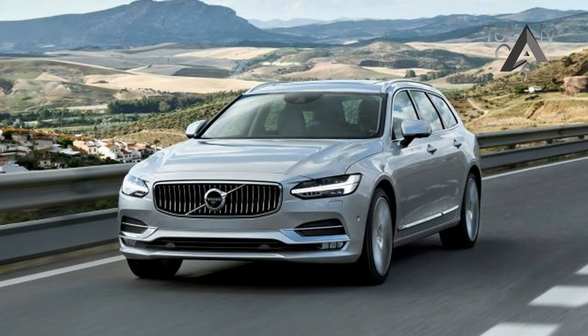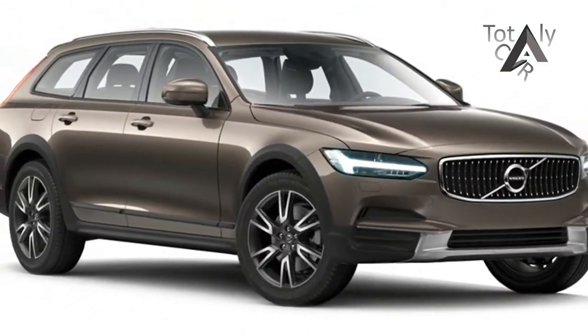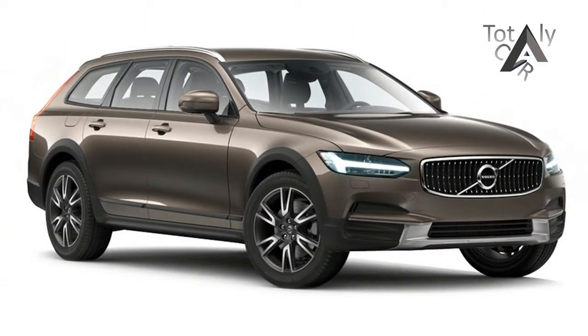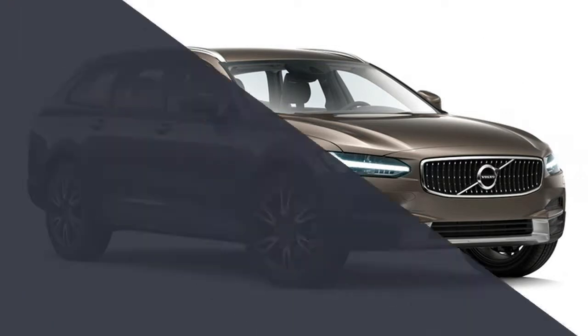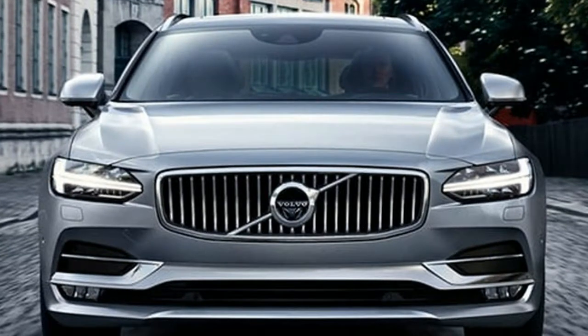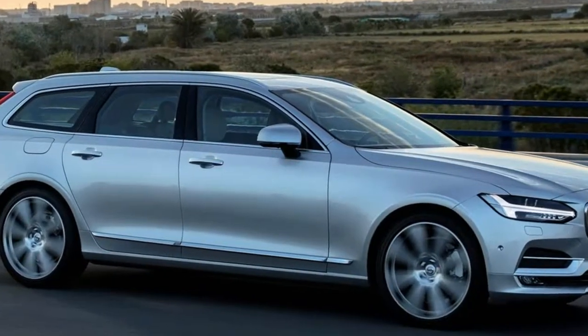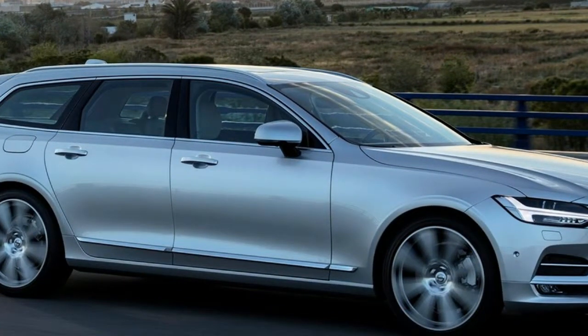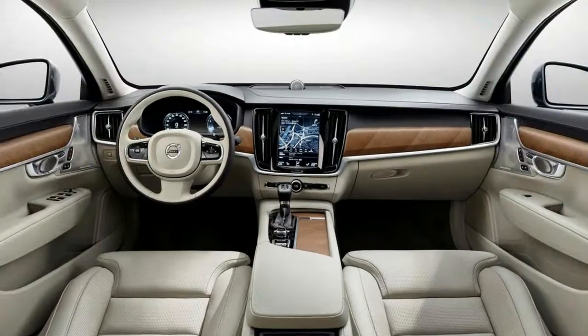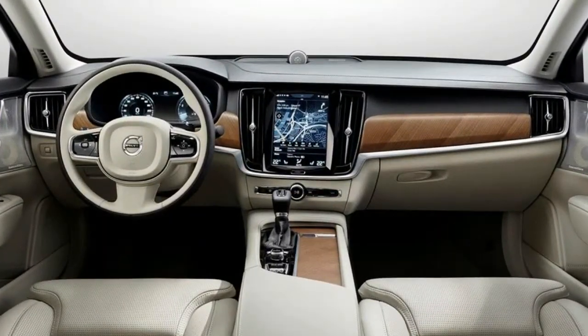For 2017, the only available drivetrain configuration is the T6 model, which comes with a supercharged and turbocharged 316 horsepower 2.0-liter inline-4, an 8-speed automatic transmission, and all-wheel drive. It carries a $56,295 base price, but our test car cost $69,440 once it was loaded up with soft leather interior trimming.